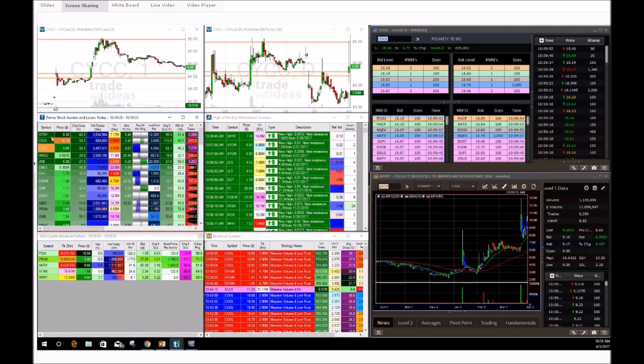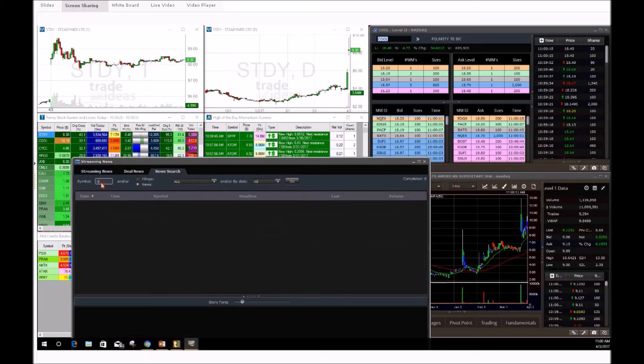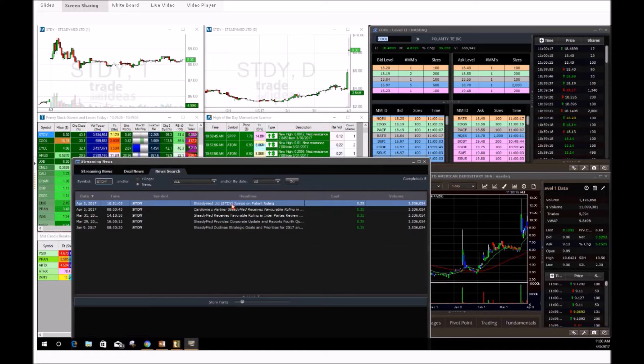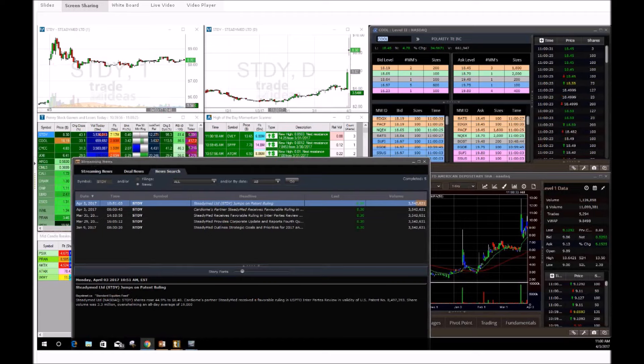Why did we play CYCC today? How did we pick it? Let's look at what else we had going on. There was STDY this morning — we talked about this play. STDY came out with a good press release, 'jumps on patent ruling,' and had a very big gap up bringing in a lot of hype. But a lot of people say why didn't I play it? The gap up to me is too big — that's why I didn't play.